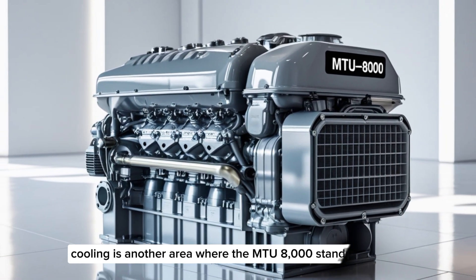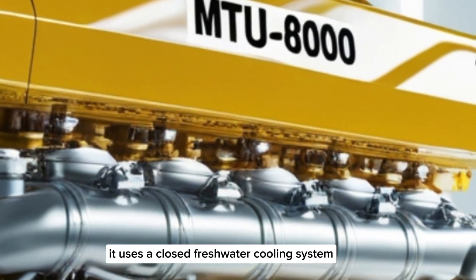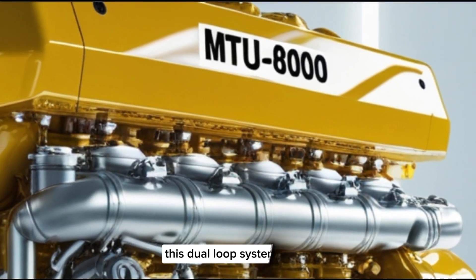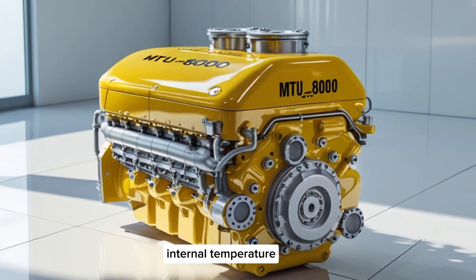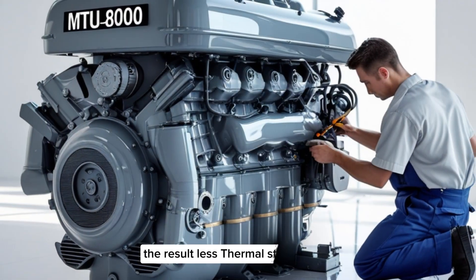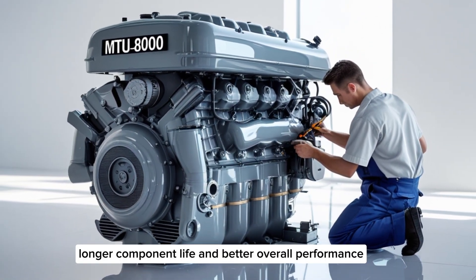Cooling is another area where the MTU8000 stands out. It uses a closed freshwater cooling system in combination with seawater heat exchangers. This dual-loop system allows the engine to operate at a consistent internal temperature even when external water conditions change — resulting in less thermal stress, longer component life, and better overall performance.